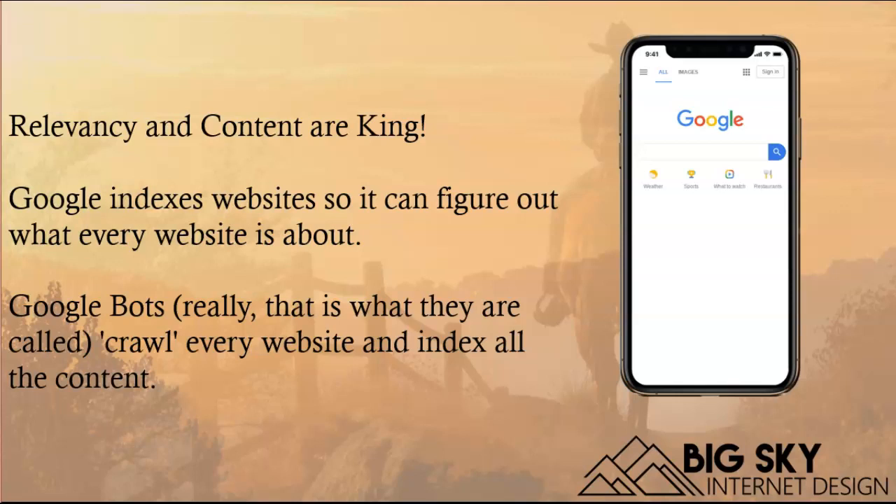The most important thing is to make sure that the content is good on your website for what people may be typing in to find you. Relevancy and content are king.